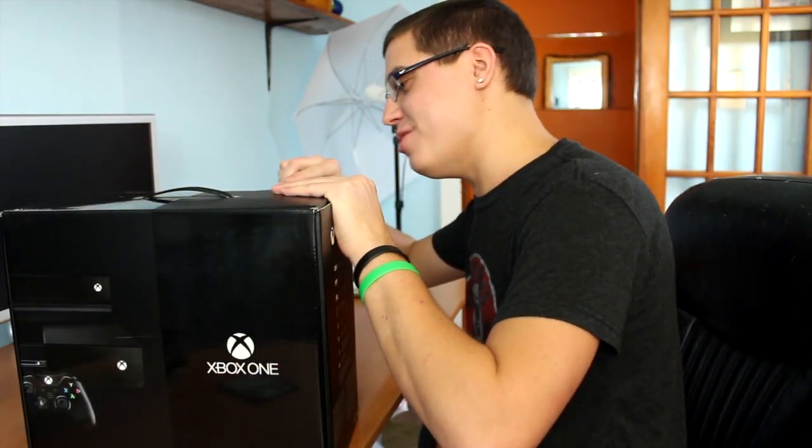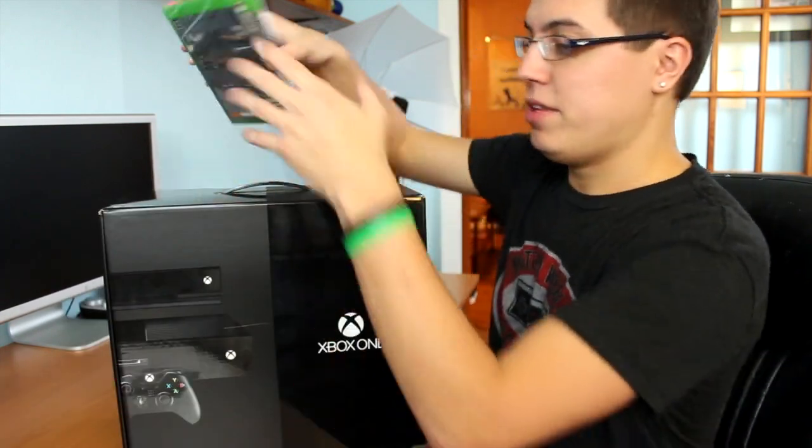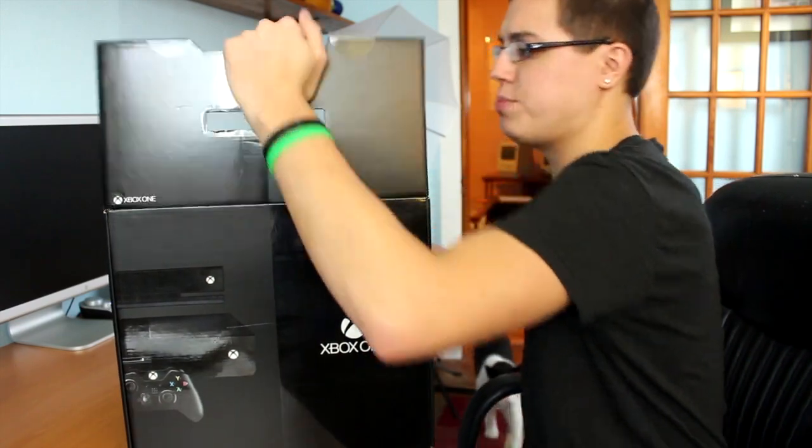Alright, got that out of my system. Let's unbox the Xbox One. Here we go, baby. Let's do this. By the way, I like this box design so much more than the regular Xbox One box. In my opinion, it just looks so much better. It's much more sleek. Let's put the games aside and open up the Xbox One.